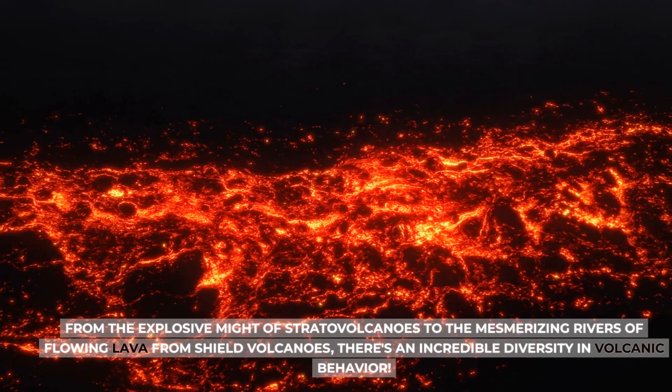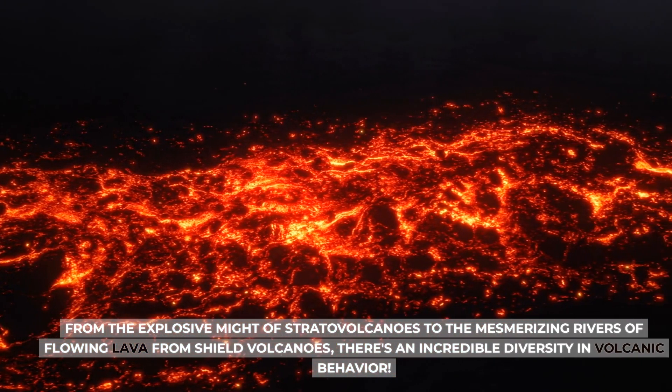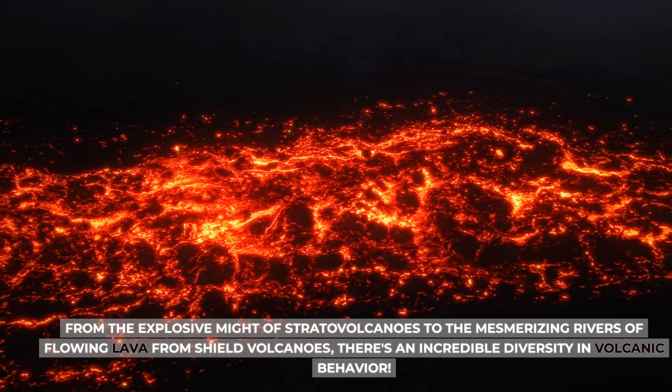From the explosive might of stratovolcanoes to the mesmerizing rivers of flowing lava from shield volcanoes, there's an incredible diversity in volcanic behavior.